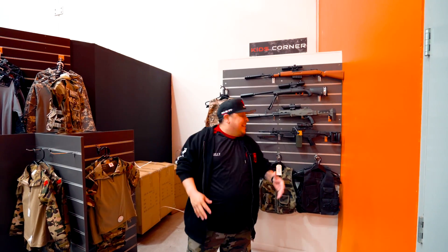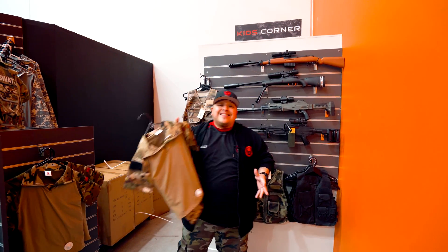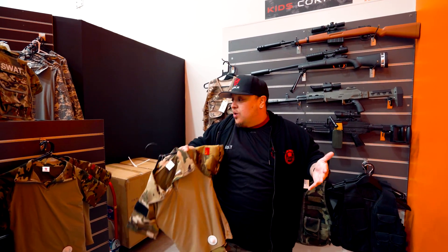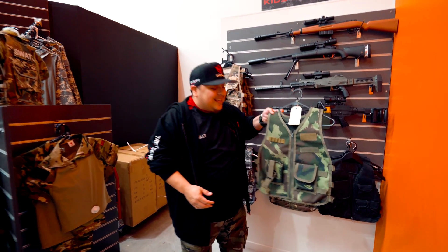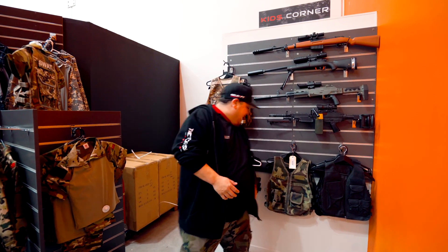We've also got a dedicated kids corner with kids-size blasters, from a SAW to the M24. We're definitely going to grow this kids section. We've also got kids fatigues — we want to dedicate to a whole family range, not just adults, because kids love playing with these toys. We've got kids tactical vests in woodland, black, and ACU. Come on down with your kids and let them have a crack.